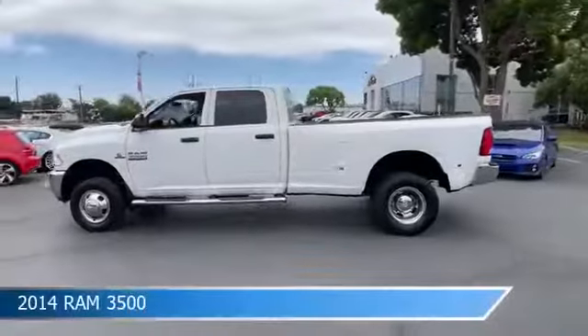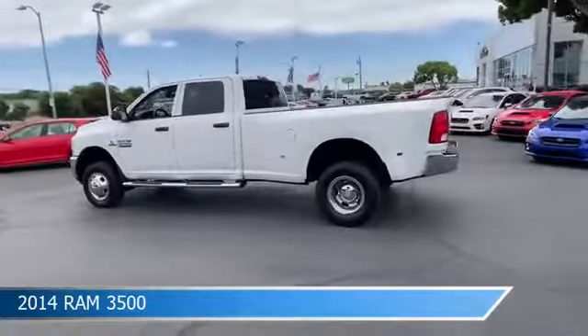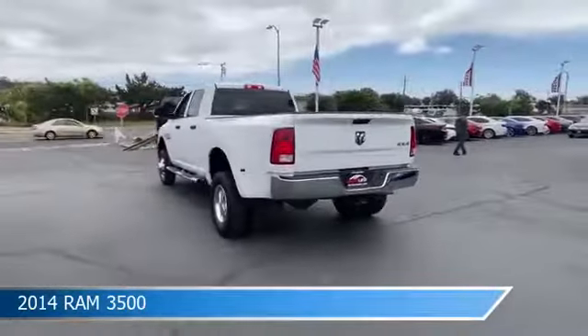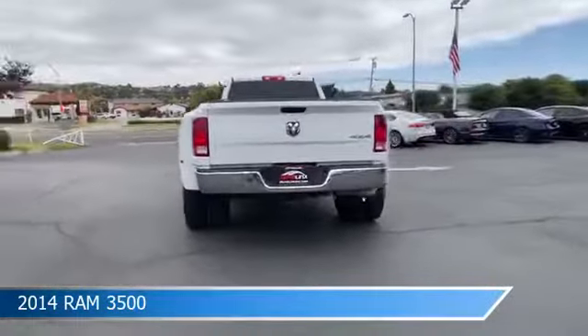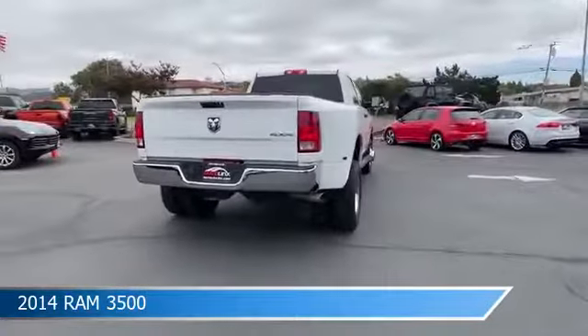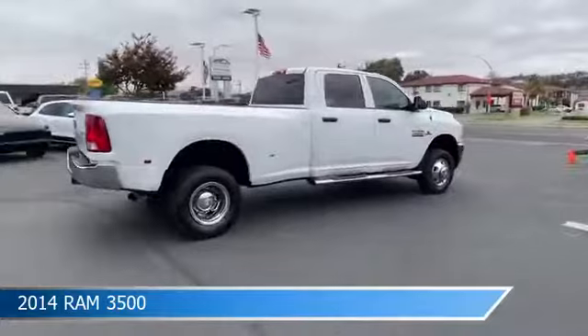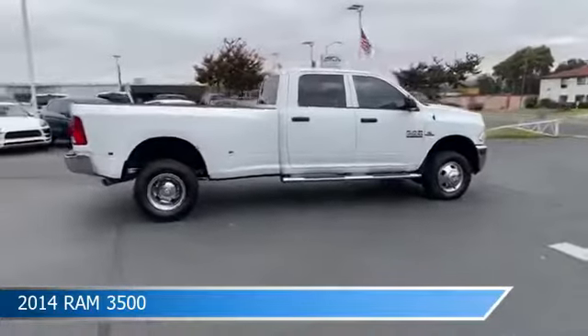Take a look at this 2014 Ram 3500. Equipped with an automatic 6-speed transmission in white, this car comes with some great features including anti-lock brakes, power door locks, auxiliary input, brake assist, and more. Come in and check it out today.